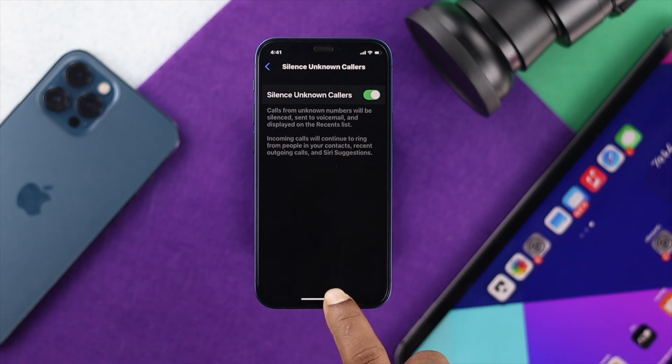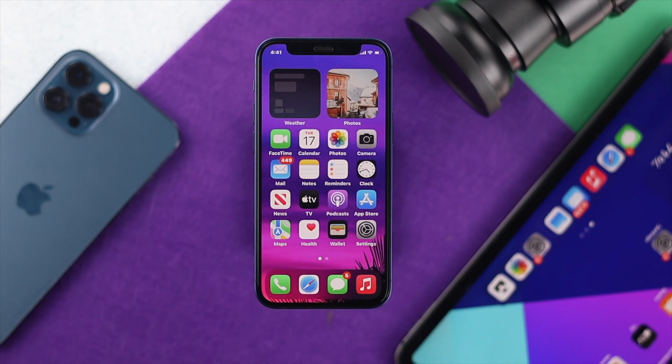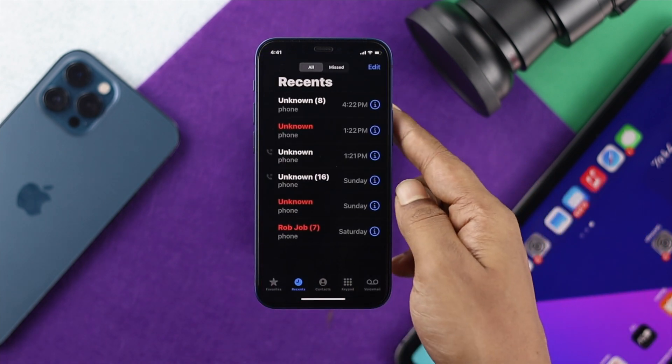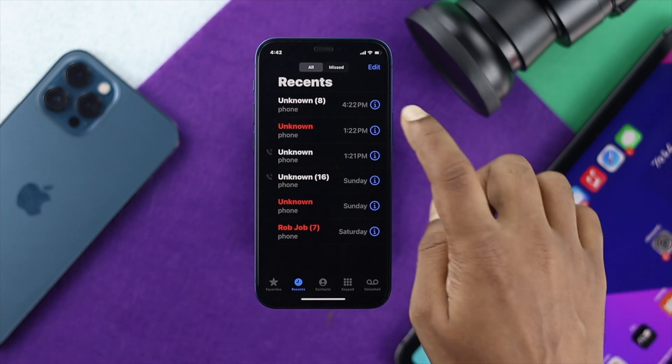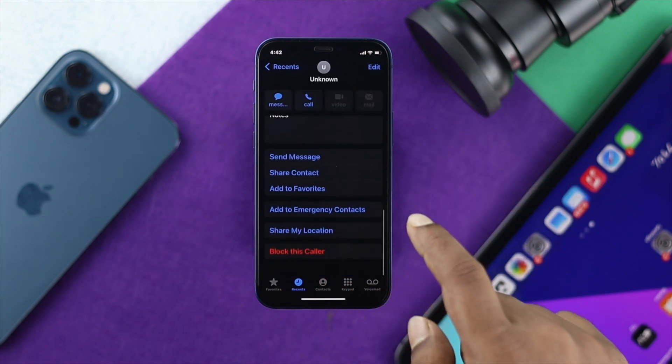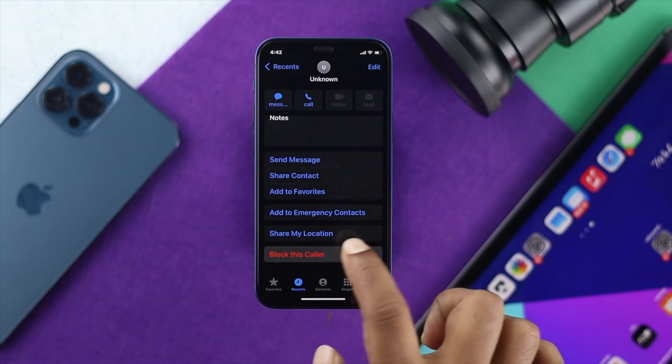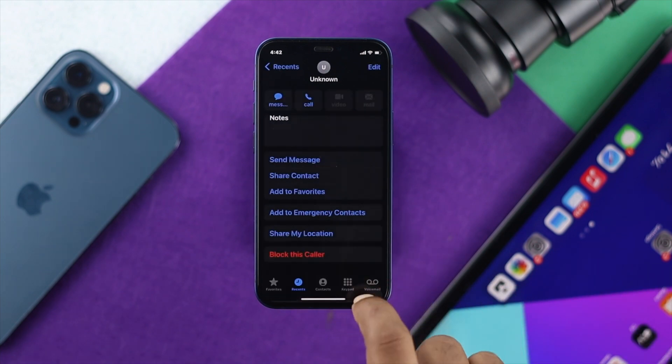Now let's talk about another way. Spam or promotional callers use a specific number to call you. Whenever they give you a call, all you have to do is open up the dialer. If you see an unknown caller, tap on the info icon, then scroll down and simply choose Block This Caller. Go ahead and tap on there, then tap Block Contact.